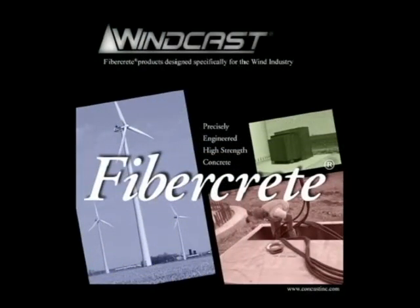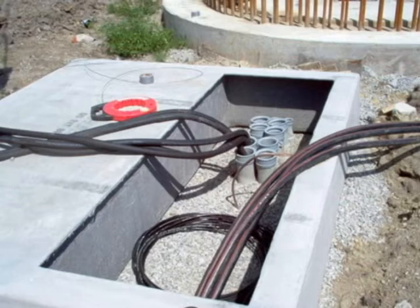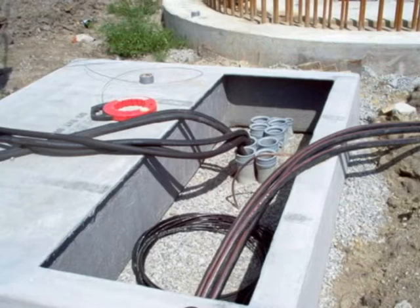The latest innovation, called Windcast, is a line of high-strength transformer box pads for use at wind farm generation sites.